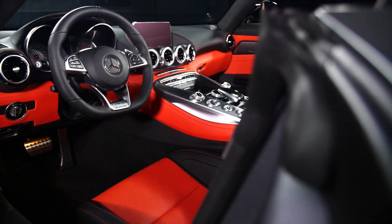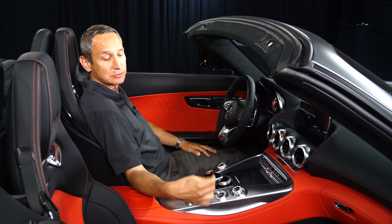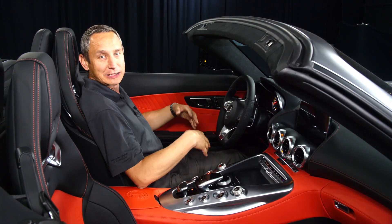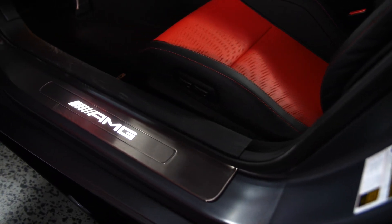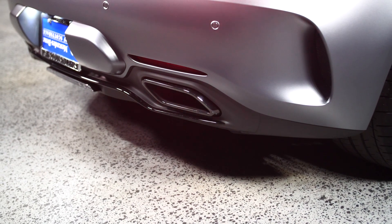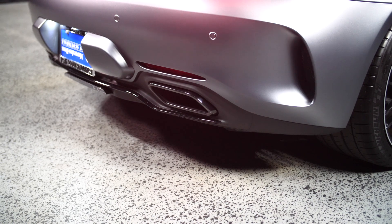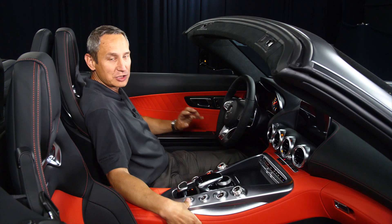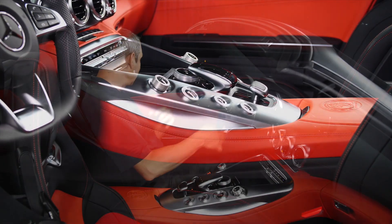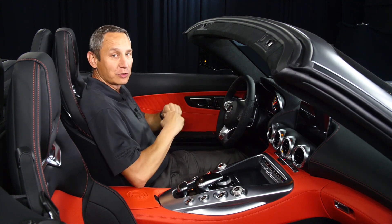Let me show you the interior of this beautiful AMG GTC. As you can see, you surround yourself in a two-tone leather — red pepper and black Nappa leather with contrast stitching. Immediately after you take a seat, you can't help but feel that niceness overwhelming you — all the way until you start the engine and then you have the exhaust system, which can be adjusted. You can adjust the throttle and the sound, and then you engage into the full AMG experience.